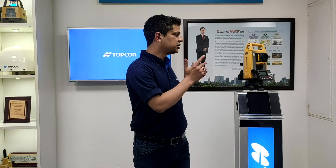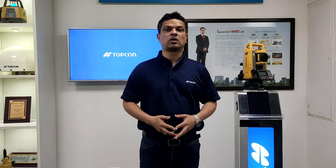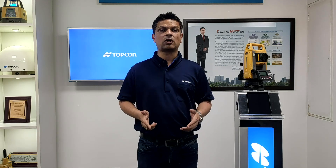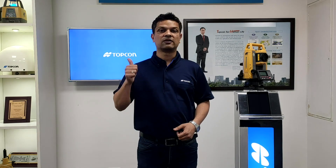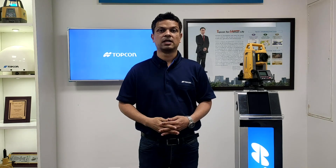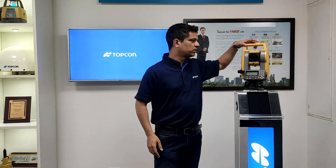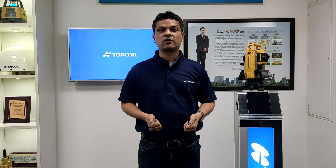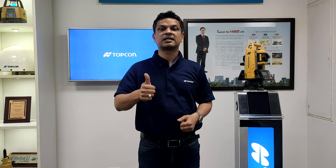Hello everyone, today I would like to introduce GM prototype stations from Topcon. These genetic measurement stations have capabilities of measuring on prisms, reflective sheets, or direct measurements on objects. Here we have a GM prototype station which is very rugged. It has a telescope guide light for stakeout assistance and a trigger key for quick measurements.